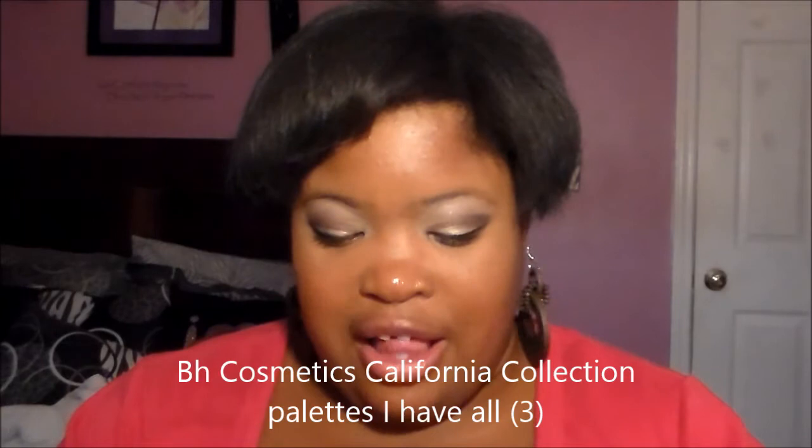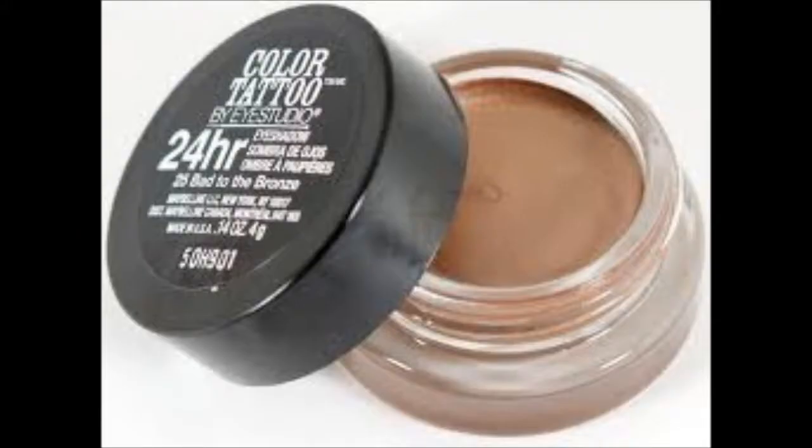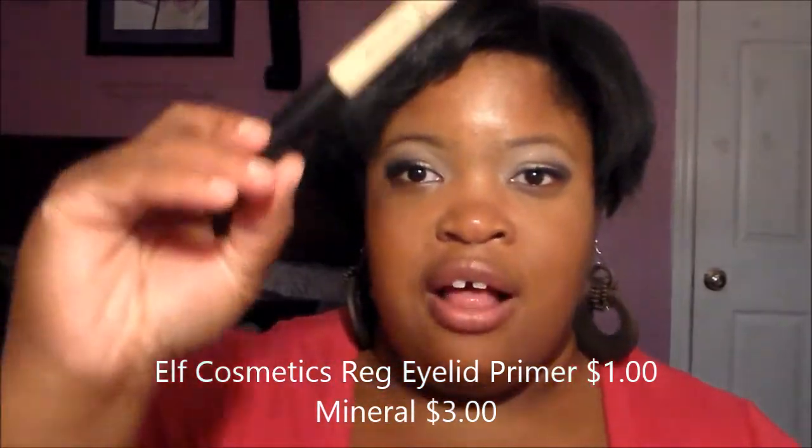I've also been loving the BH Cosmetics palettes, which are from their California Makeup Collection. I don't have a review of two of them yet, but I do have a review and tutorial on one of them, and I have mixed reviews and tutorials on another. I'm also going to do a blog post about all three palettes if you guys are wondering about them.